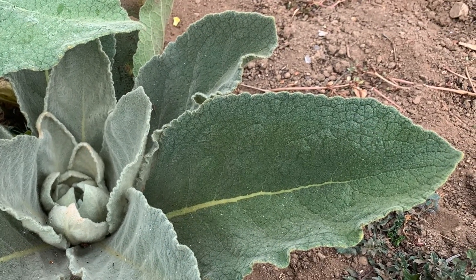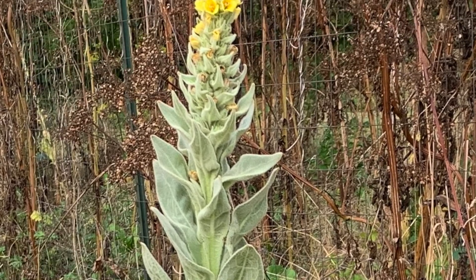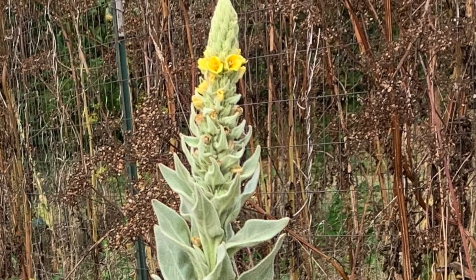The leaves were used medicinally. They were dried and made into a tea that was used to treat respiratory conditions. The Navajo and the Amish also smoked the leaves as a treatment for asthma and coughs.